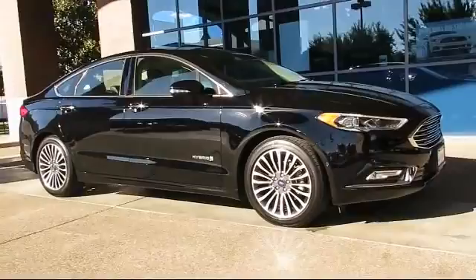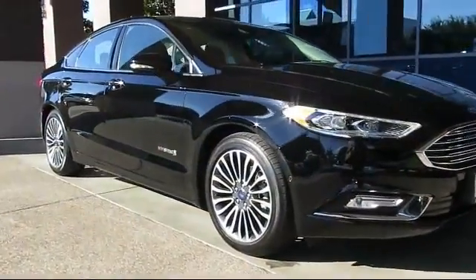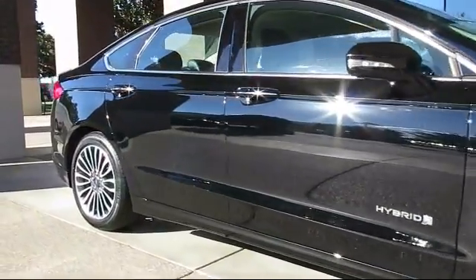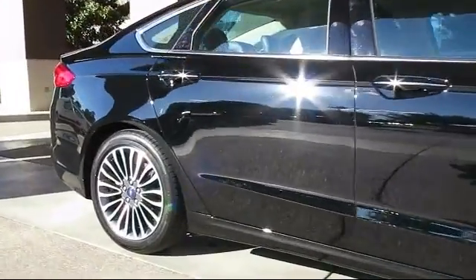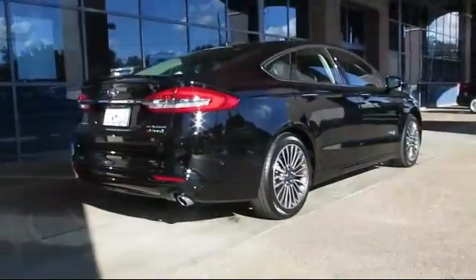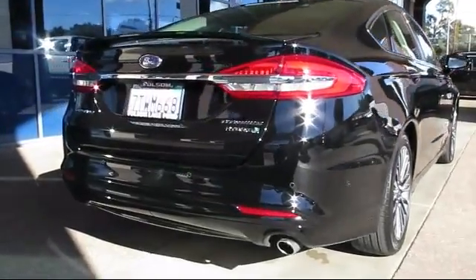This vehicle comes equipped with steering wheel controls, keyless entry, heated front seats, alloy wheels, air conditioning, traction control, power windows, fog lights, side airbags, and a CD player — and has less than 10,000 miles on the odometer.